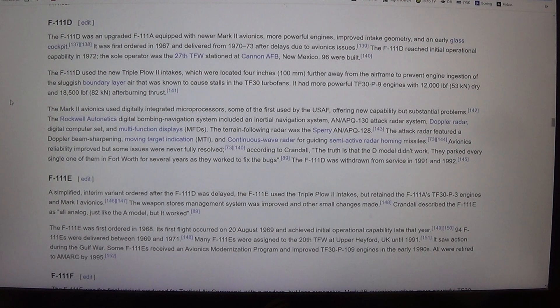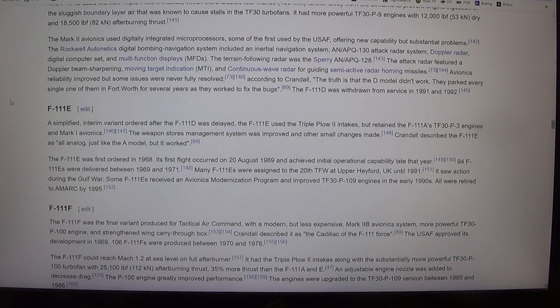Mark II Avionics used digitally integrated microprocessors, some of the first used by the USAF, offering new capability but substantial problems. The Rockwell Autonetics Digital Bombing Navigation System included an inertial navigation system, an APQ-130 attack radar system, Doppler radar, digital computer set, and multifunction displays (MFDs). The terrain-following radar was the Sperry APQ-128.